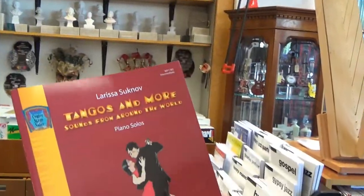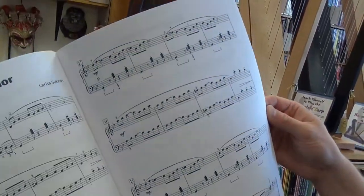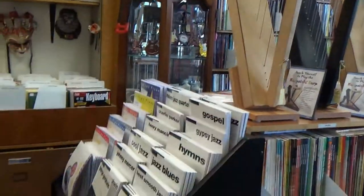Here we have Tangos and More from Around the World — some intermediate educational piano pieces there, very cool. Next, from Darren Henze, we have At The Amusement Park, this time some elementary piano duets, very nice.